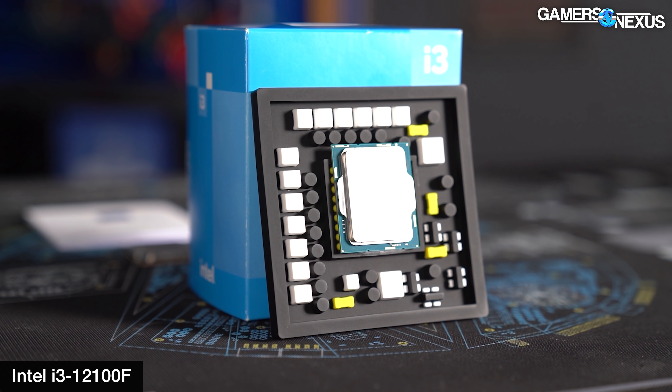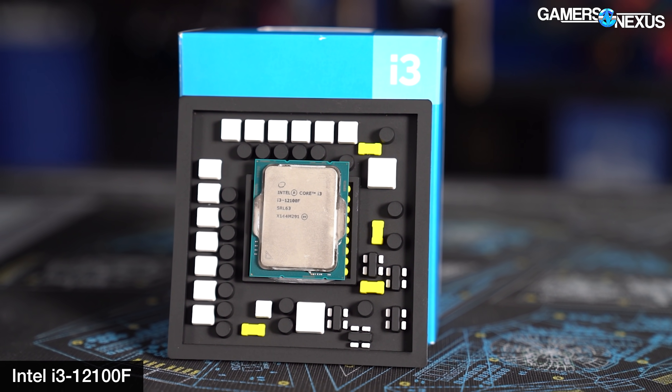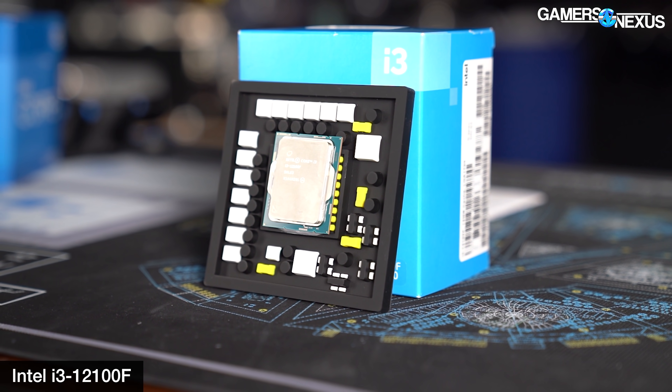On pricing: the 5500 is supposed to land at $160. The i3-12100F is $122 online in the US right now, and the i3-12100 non-F - the one with the integrated graphics processor - is $140-$150, both cheaper options. Now technically, although they are called i3s, the modern version of an i3 is much more comparable to an old i7. They've been upgraded a lot in the last couple of years and shouldn't be written off just because of the i3 naming.